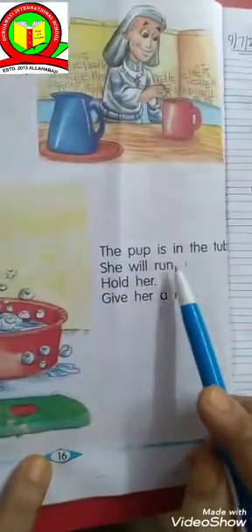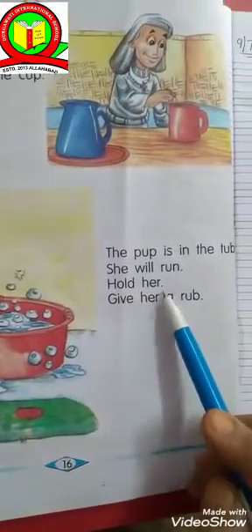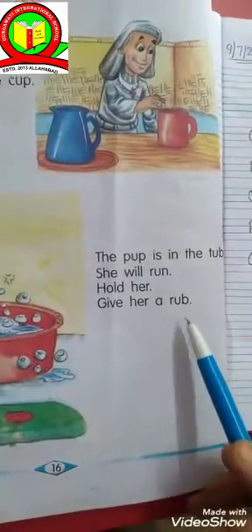The pup is in the tub. She will run, hold her, give her a rub.